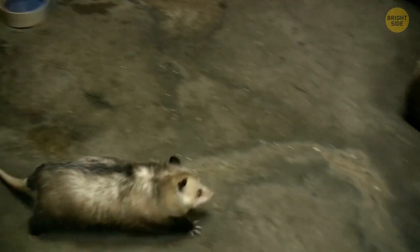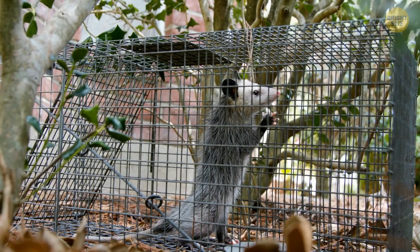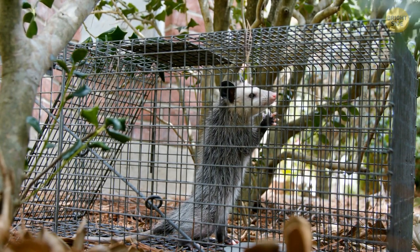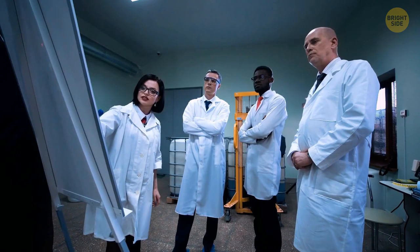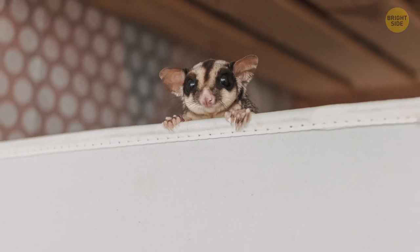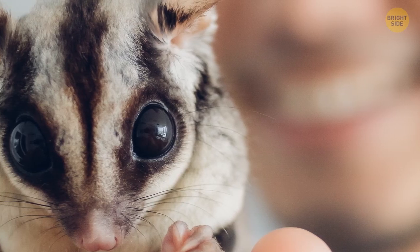There was a case of a possum crawling out of a toilet in Australia. Possums can grow to the size of a house cat or a small dog, but this possum was just a little baby. Experts hadn't seen a case like this in more than 30 years upon extracting it. After they took it out, they dried it and kept it warm. Unexpectedly, the baby possum showed no signs of stress after discovering it had been in somebody's toilet for quite some time. Experts found it clean and healthy as a horse — or, in this case, a possum.